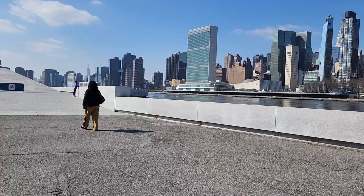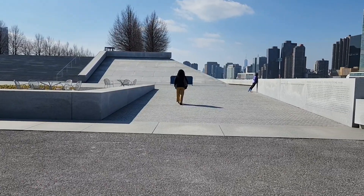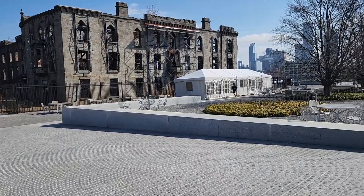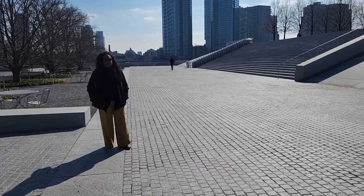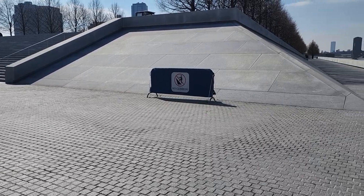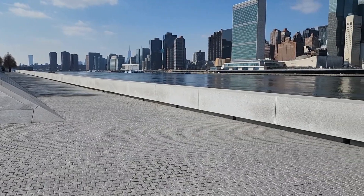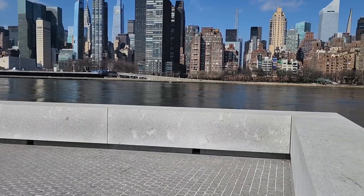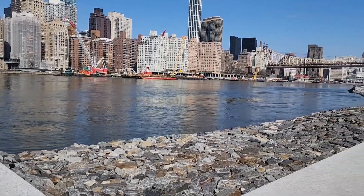So I've entered the Four Freedoms Park. The stones are gleaming and it's really beautiful. You have a clear view of the UN, and behind me is Long Island City. This park was designed by Louis Kahn and it is formed in the pyramid style. On either side you can walk to the floor, and it is a formal memorial. But there's also a dazzling staircase that takes you on top.